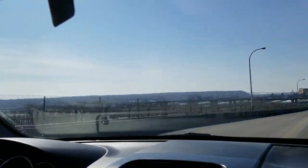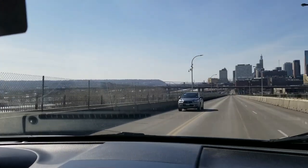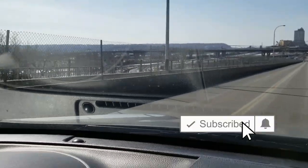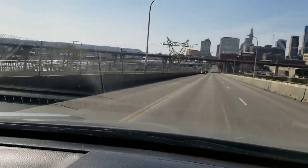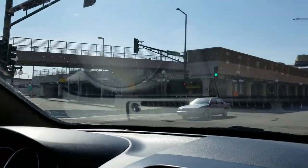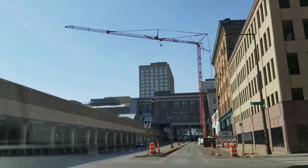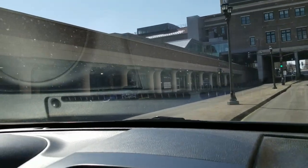Straight ahead on our left is the Mississippi River. You go across this bridge and down on the left there are railroad tracks — this is where Amtrak comes in. It would be the Empire Builder, which goes from Chicago to Seattle. The station is actually up there — it says Union Depot right there.